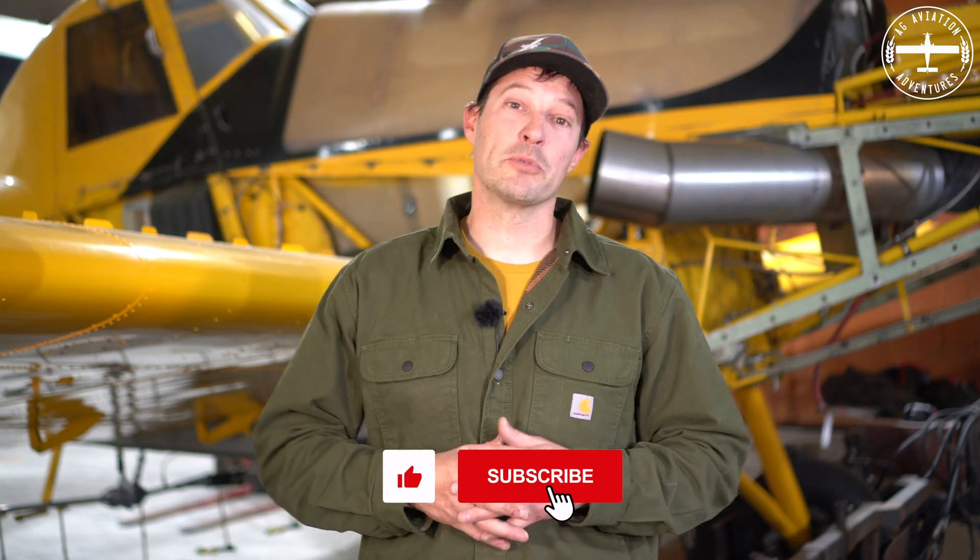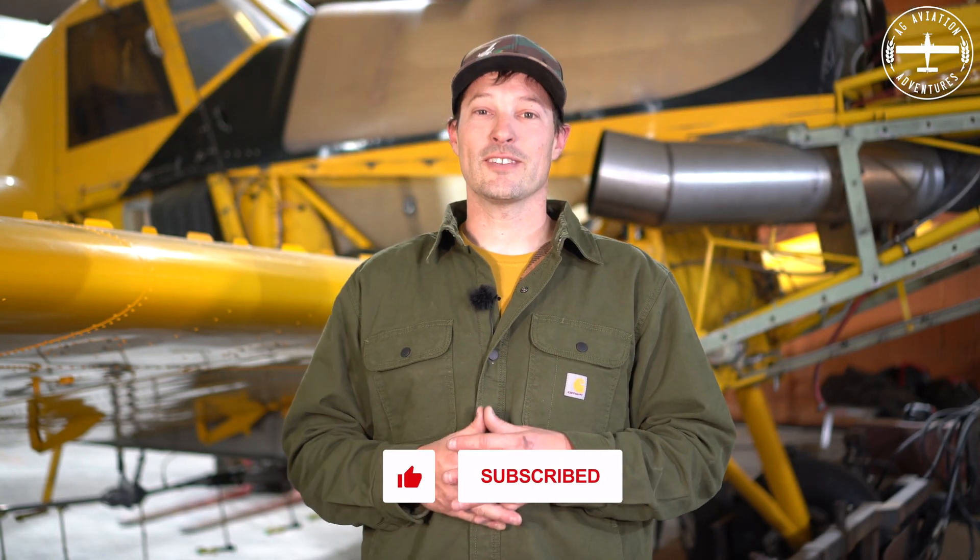Hi, I'm Tyson with Ag Aviation Adventures, and behind me we have our 1978 Thrush S2R. It's a little bit older of an airplane; however, we have done a major upgrade to it, bringing it into the 21st century.